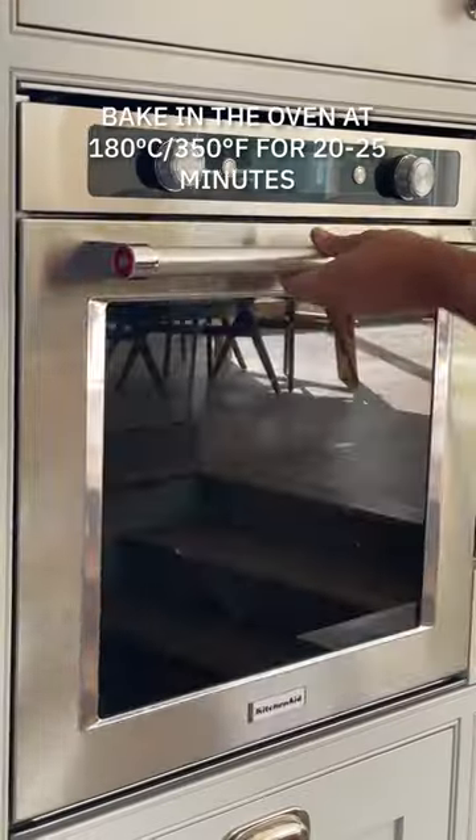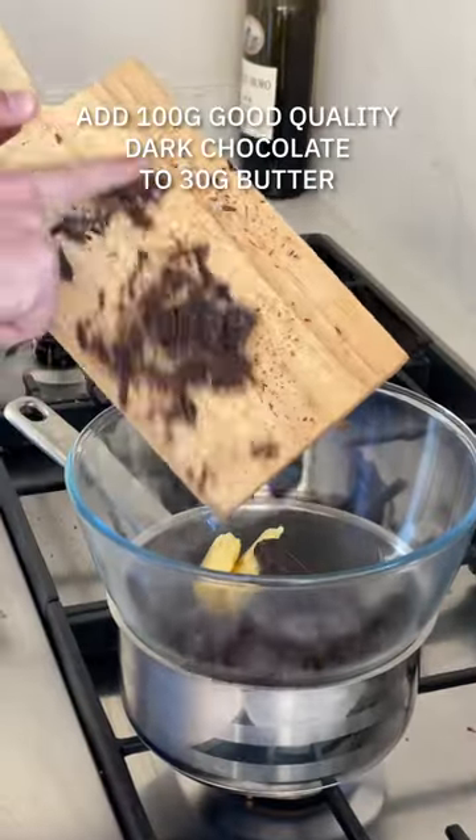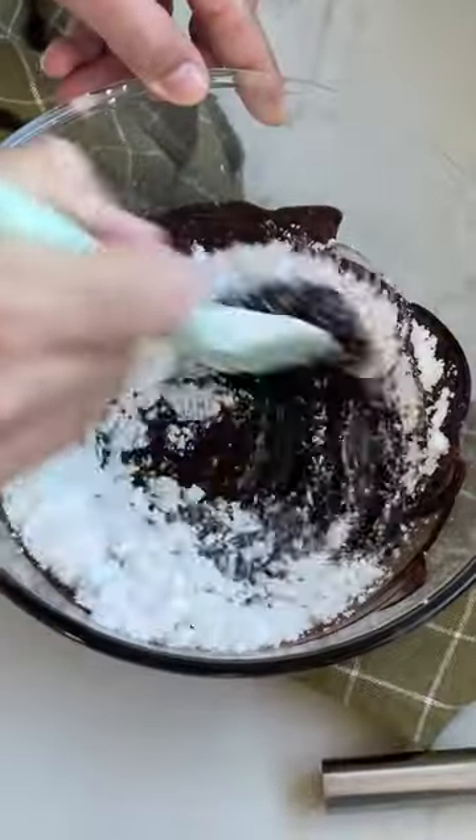When you bake these off, the glaze is optional, but it really does make the brownies all the more irresistible. It's kind of like making a ganache, so you want to allow it to cool and set slightly in the fridge before you spread it across the brownies.